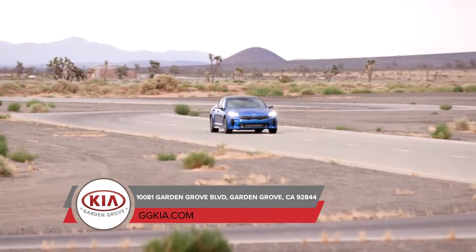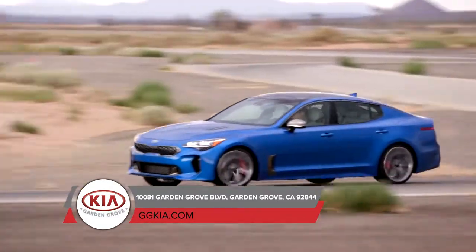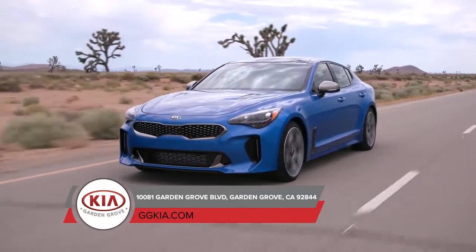The exterior design of the Stinger GT is a perfect balance of sporty and sleek, guaranteeing heads to turn everywhere. Experience the all-new 2019 Kia Stinger GT for yourself and visit us for a test drive!